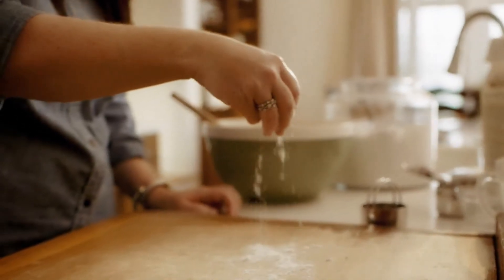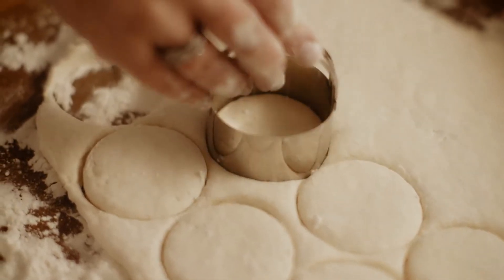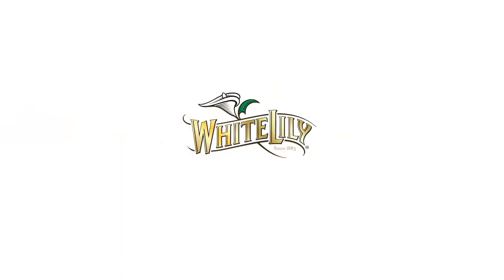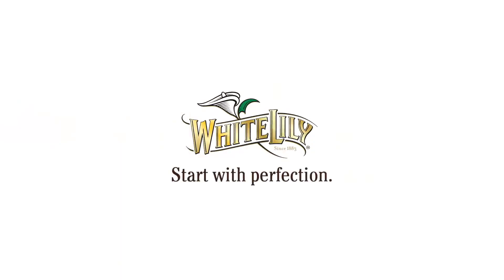People can definitely taste the difference if something is made with love and with attention to detail. For more information, visit our website.